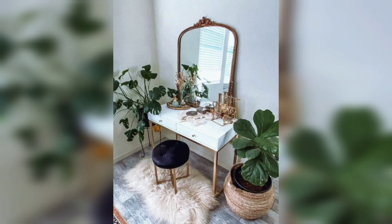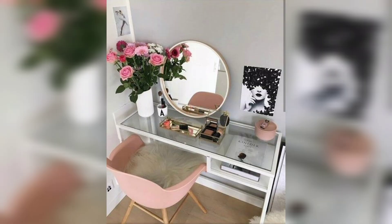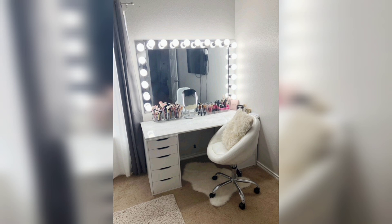We hope you found these vanity decor ideas and designs helpful and that they inspire you to create a beautiful and functional space in your home. Don't forget to like and subscribe to our YouTube channel for more amazing home decor ideas and inspiration.